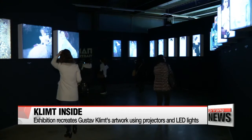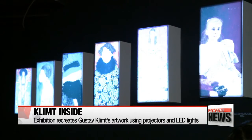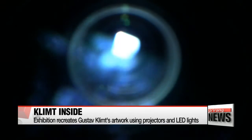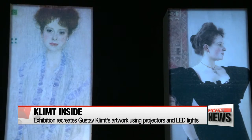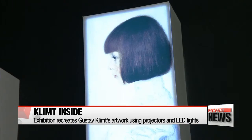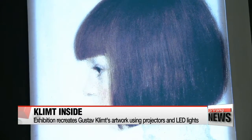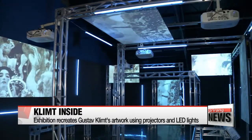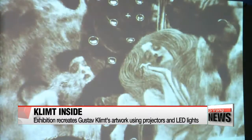Glamorous, colorful, bold, with his signature gold leaves — what you're seeing is a reinterpretation of the work of Gustav Klimt using projectors and LED lights. Over 260 artworks by the Austrian painter, famous for breaking with the confines of the classic academic tradition of the 19th century and creating work reminiscent of Byzantine mosaics, are projected onto the walls of this gallery in Seoul.